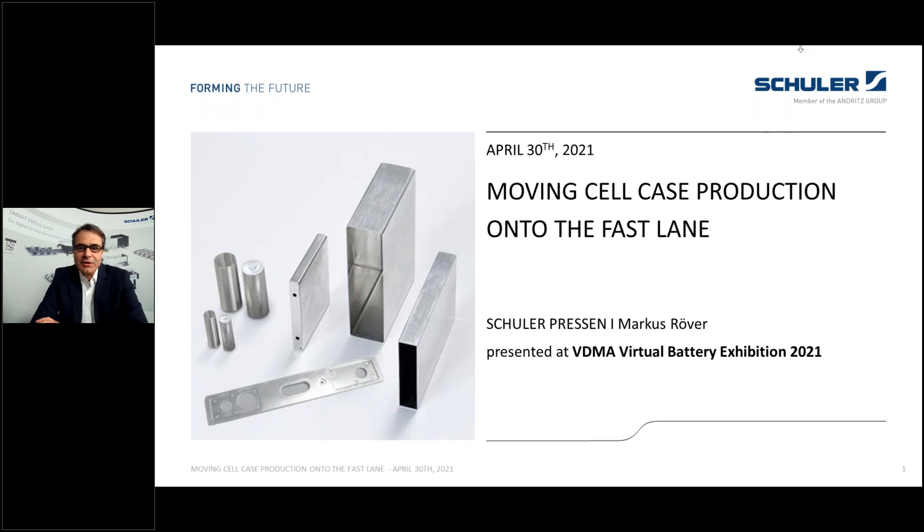Prismatic cell housings and cylindrical cell housings are currently available on the market in a large variety of formats and with, I would say, a non-satisfying price-performance ratio. We at Schuler have advanced in the processes of manufacturing battery cell housings to propose solutions for new standard cell formats, combining state-of-the-art forming processes such that high output, optimal material utilization, and high quality are warranted.